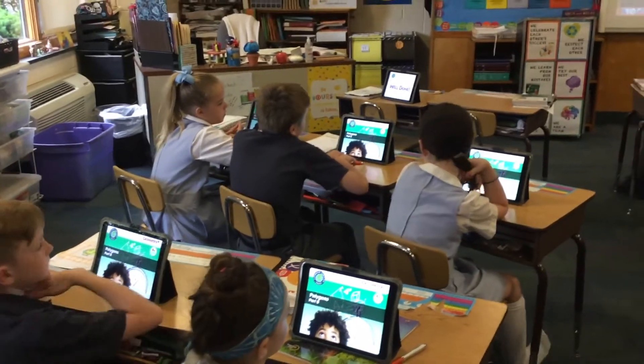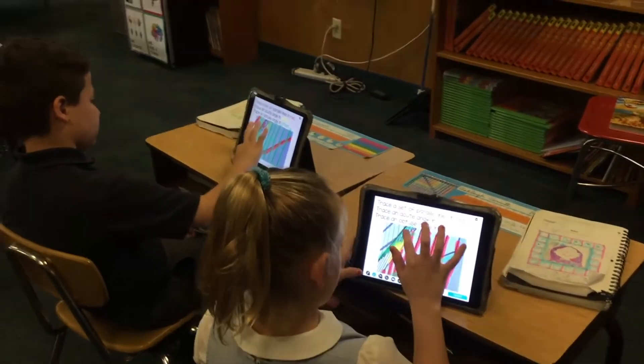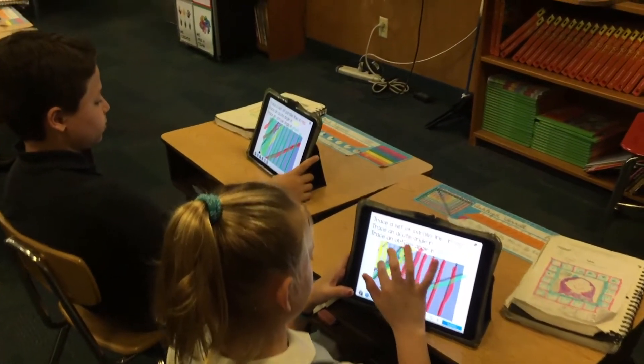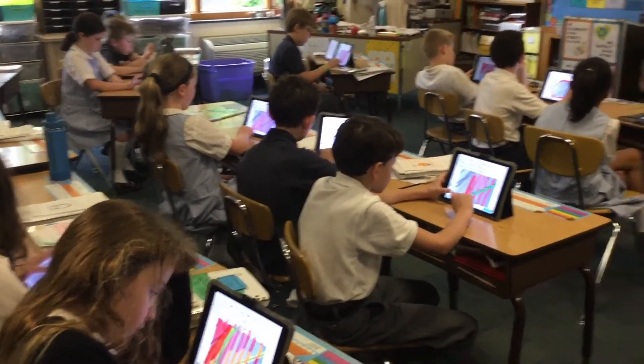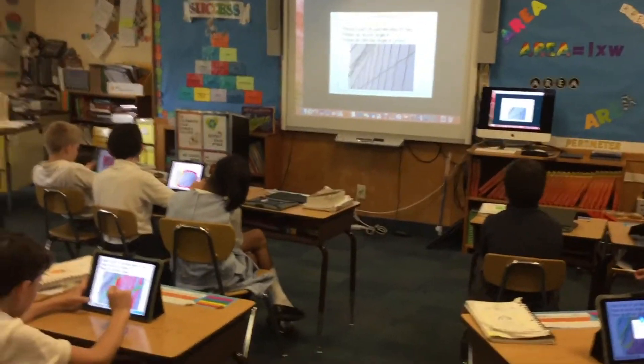The greatest benefit for a one-to-one iPad is just the accessibility. In my planning, I don't have to think about whether I can reserve those. They're just there and we can pick them up at any moment. It could even not be in my lesson plan and I can say, let's use the iPad and do this. That's the greatest asset — it's so accessible, easy, and the kids love it.